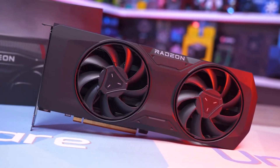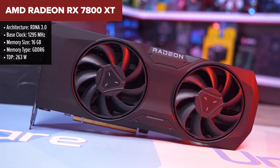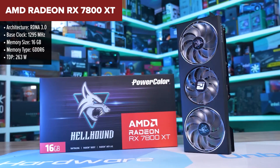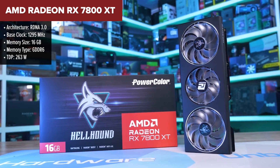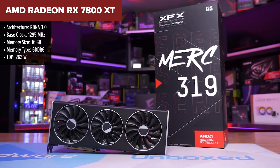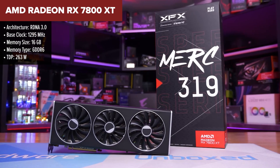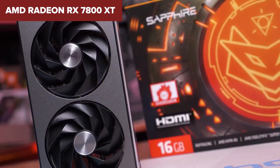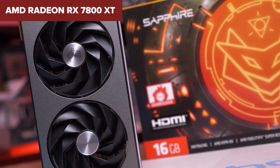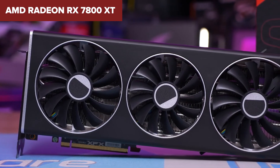The AMD Radeon RX 7800 XT is a well-rounded GPU designed for high-performance 1440p gaming, offering solid 4K capabilities for more budget-conscious setups. Its 16GB of GDDR6 memory and 256-bit bus provide ample bandwidth for high-resolution textures and future gaming needs. The card's boost clock can reach up to 2,430MHz, ensuring smooth performance in demanding titles. It also supports modern features like DisplayPort 2.1, AV1 encoding, and improved ray tracing, positioning it as a versatile choice for gamers and media users alike.